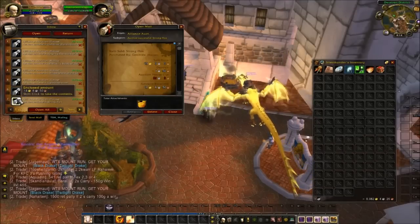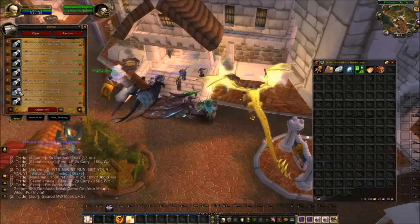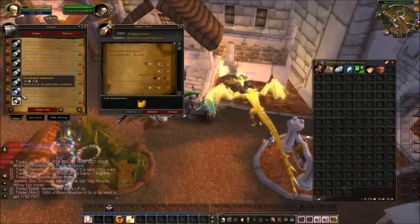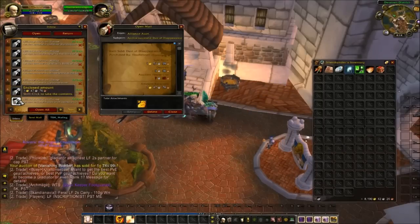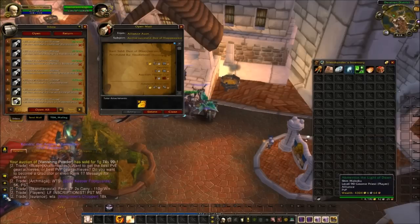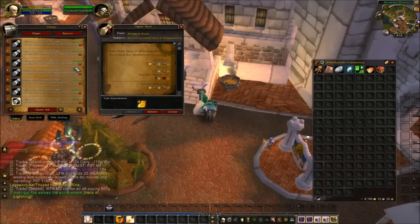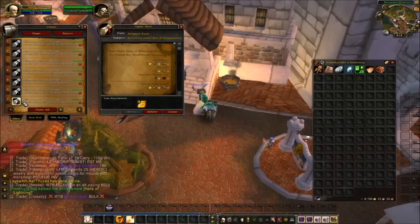Strong Flux — bought from the vendor, sold for 19 gold. Sold about 3 or 4 of them. Red Dye — same deal, bought from the vendor, sold singles for 19 gold, sold 2 of them. That cha-ching sound is from the updated TSM — if you update your TSM, there's an option to turn that sound on. I'll show you once I'm done collecting my mail.